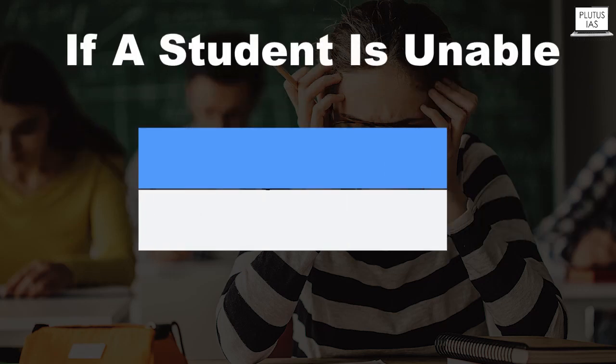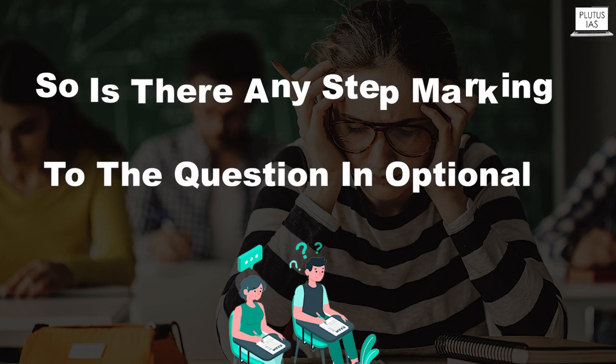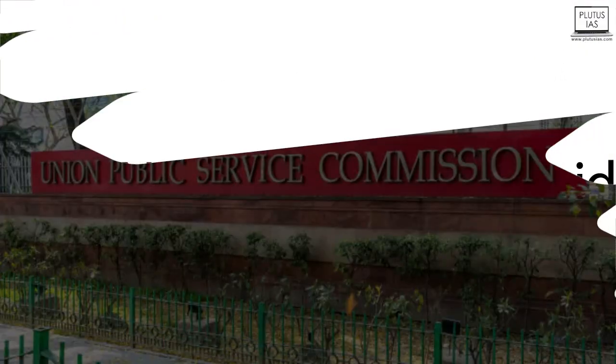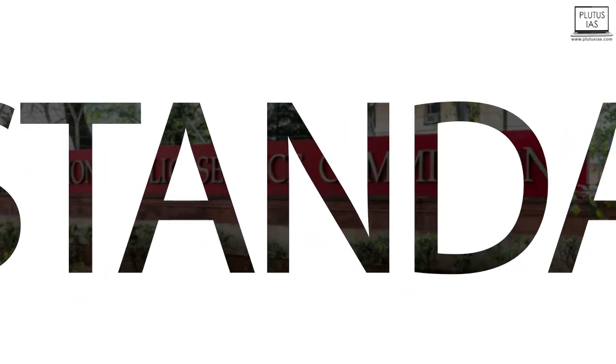If a student is unable to get an accurate answer during the exam, is there any step marking for the optional question? See Visakha, UPSC has never released its guideline on what would be the standard marking pattern.